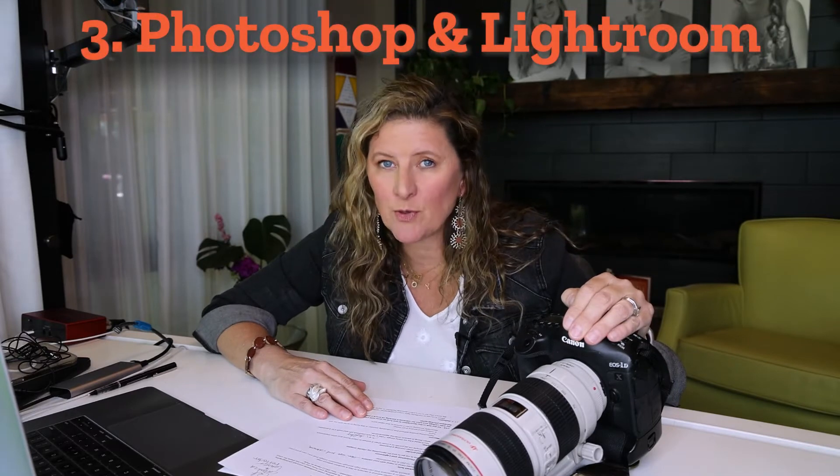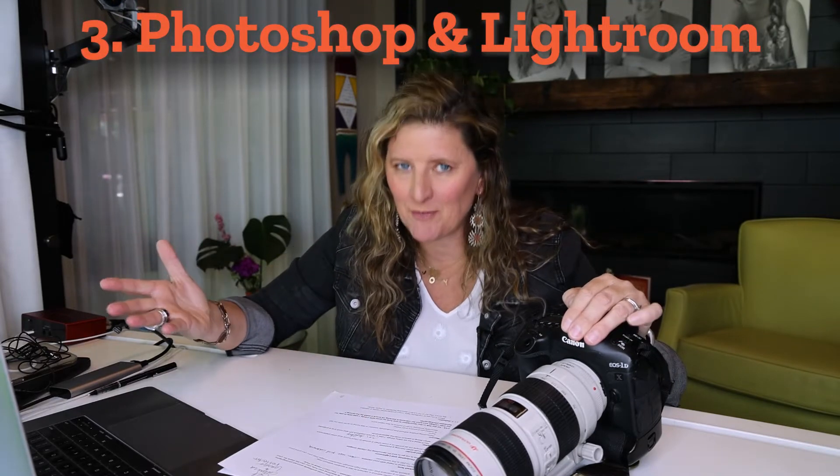Number three, Photoshop and Lightroom. You've got to have editing software. I love and do everything in Photoshop. Andrea, who works for me, does everything in Lightroom and a little bit in Photoshop. So learn those tools — they're super critical to your success.